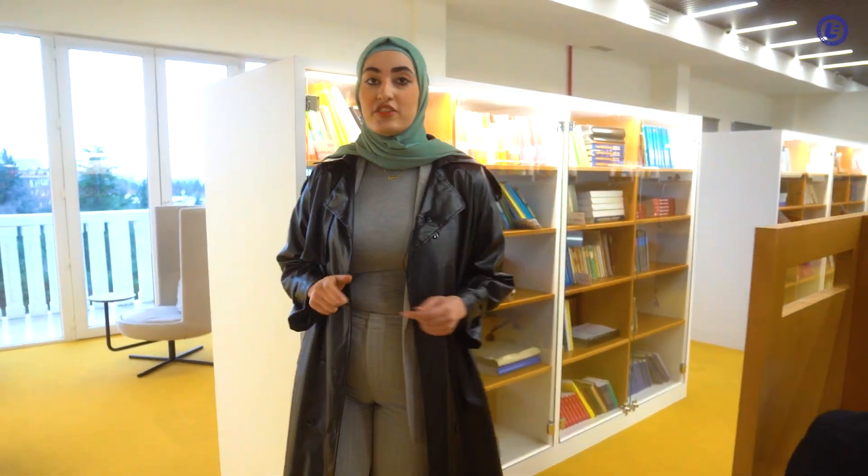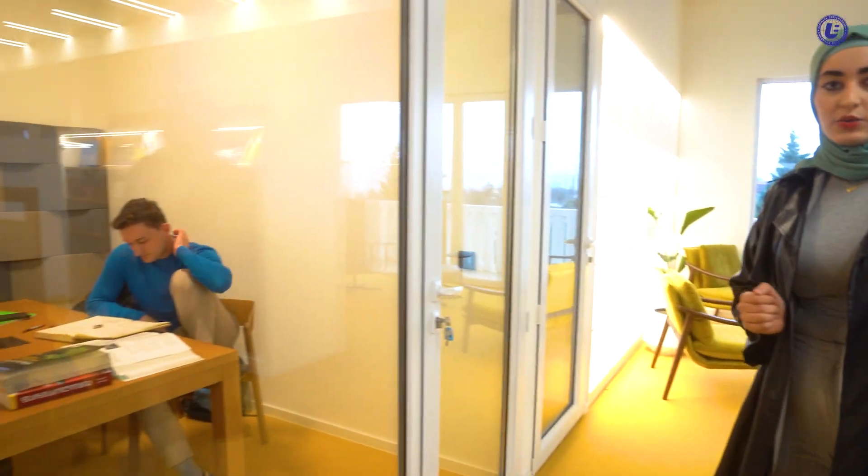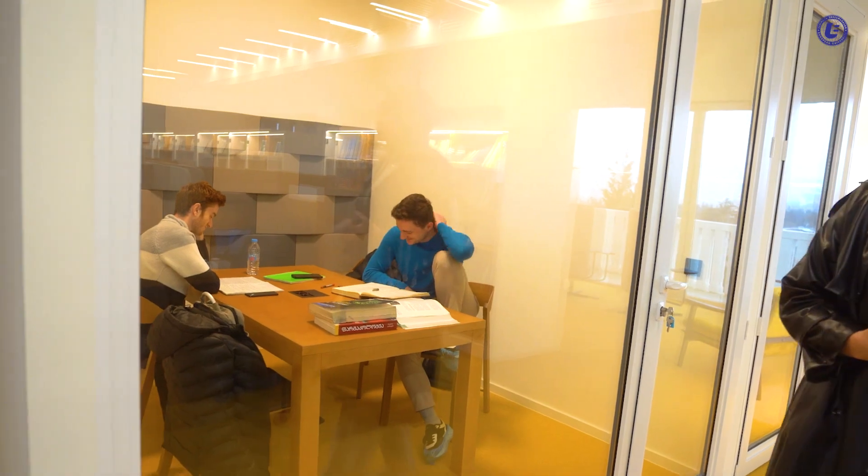If you prefer to have a private desk for your own study, and if you prefer to have a small meeting in your room to share your information with your friends, this library accommodates both options.